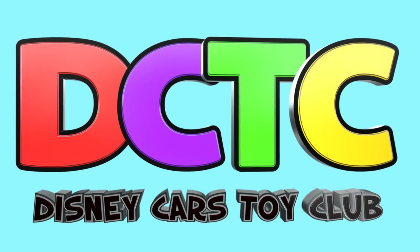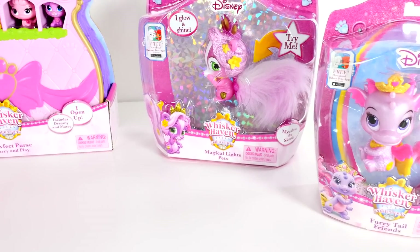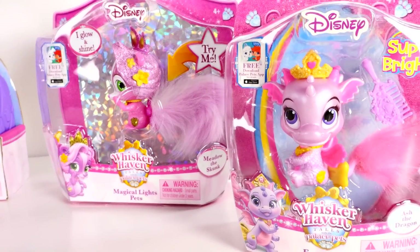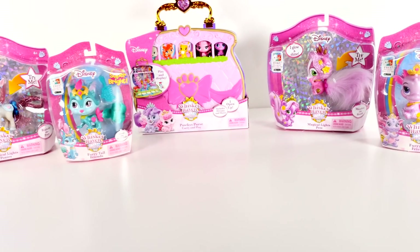Hey guys, welcome back to DCTC, this is Amy Jo. On today's episode I'm gonna be sharing some new toys with you. These are the Palace Pets from Whisker Haven Tales.